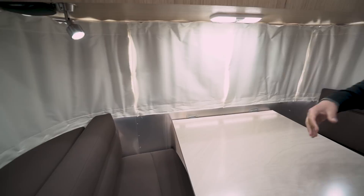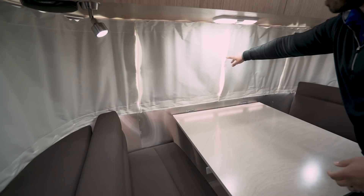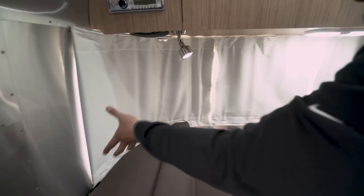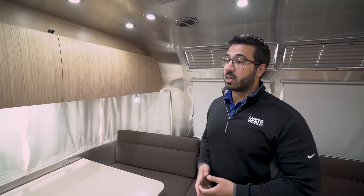Speaking of those shades, all of these are hand-sewn right in-house. They actually have tailors that sew them together to make sure it's a great fit. Everything velcros together to stay as one solid piece, except on the very ends where it has snaps. When you open them up, it really is bright and airy and lets in all that natural light.